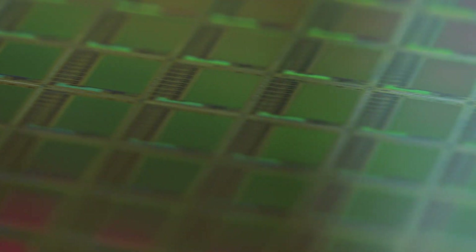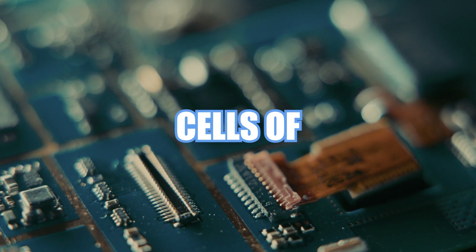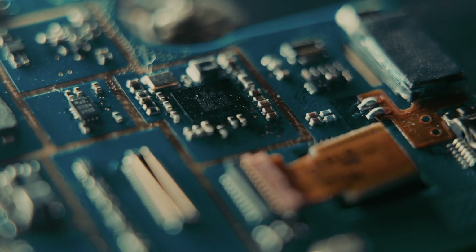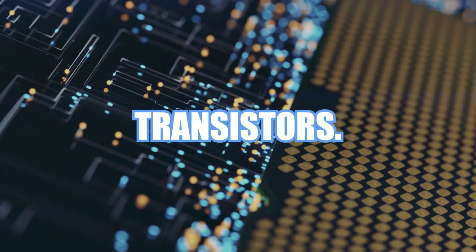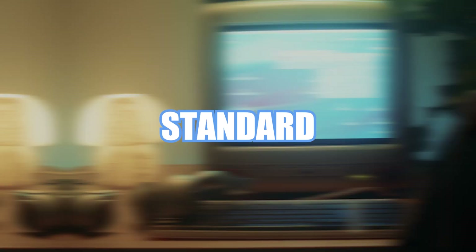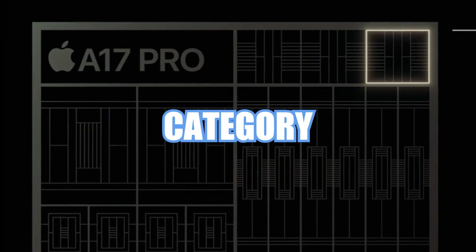Now let's explore the concept of transistors. Think of them as the brain cells of a chip — the more transistors, the more computational power. Impressively, the A17 Pro boasts a staggering 19 billion transistors, whereas the A16 Bionic features 16 billion. It's akin to comparing a supercomputer to a standard desktop PC. The A17 Pro takes the lead in this category.